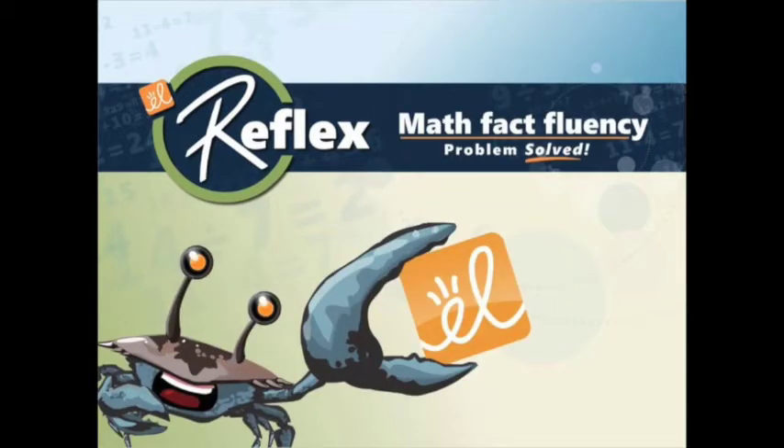We're excited to be talking today with Deenica Gump, a middle school teacher, about her experiences with Explore Learning Reflex, a revolutionary math fact fluency solution. Deenica has taught for over 20 years, both math and science, and she'll share how important math fact fluency is for students of all levels and ages.